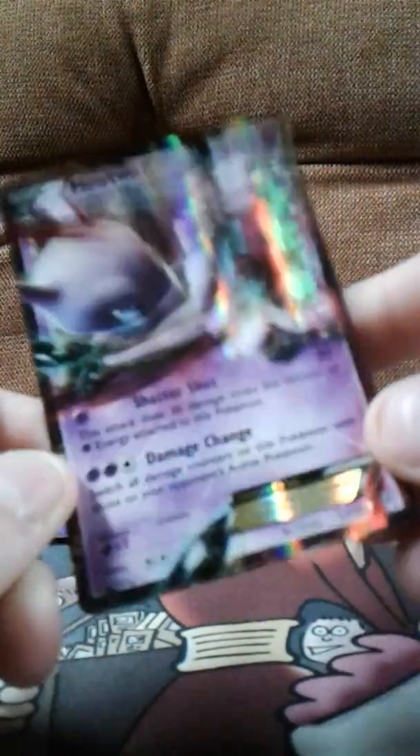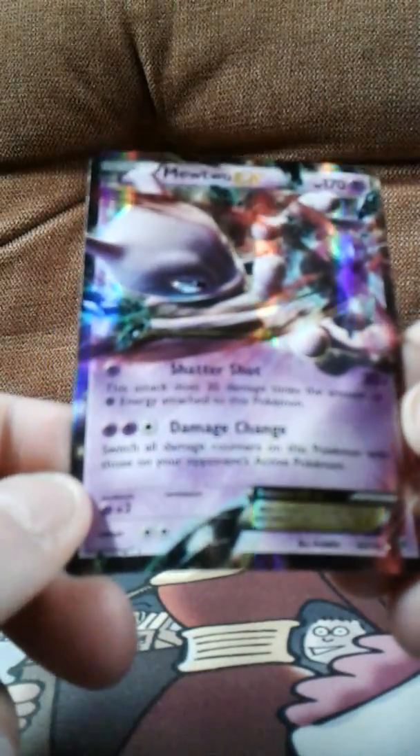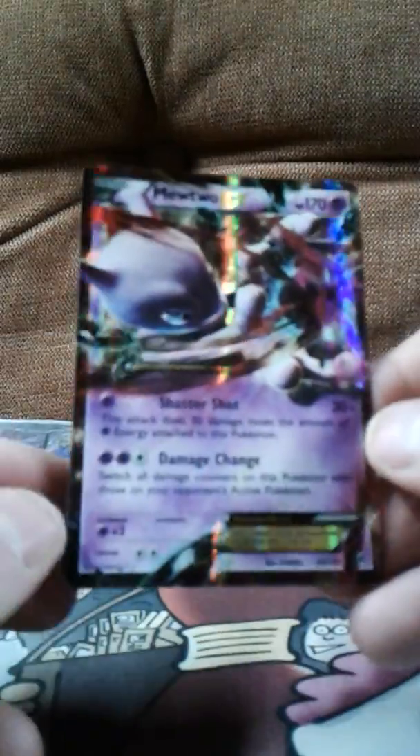Finally we have Mewtwo EX, which looks very beautiful — 170 HP with Damage Change and Scatter Shot. I remember playing Mewtwo in Super Smash Bros Melee and he's actually really good. Now they have him in Super Smash Bros for the Wii U which makes it even more interesting. Mega Mewtwo EX just looks oh my gosh, really beautiful.